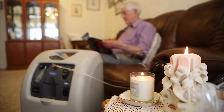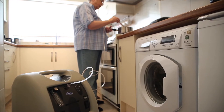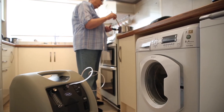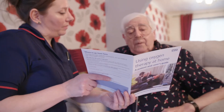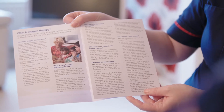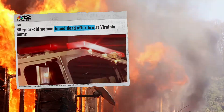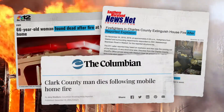Delivering home oxygen safely to patients is a concern for installers, gas suppliers, fire services and regulators alike. Oxygen service providers have been educating patients about the risk of fire for decades. Despite their best efforts, home oxygen fires remain a material and persistent public health issue.